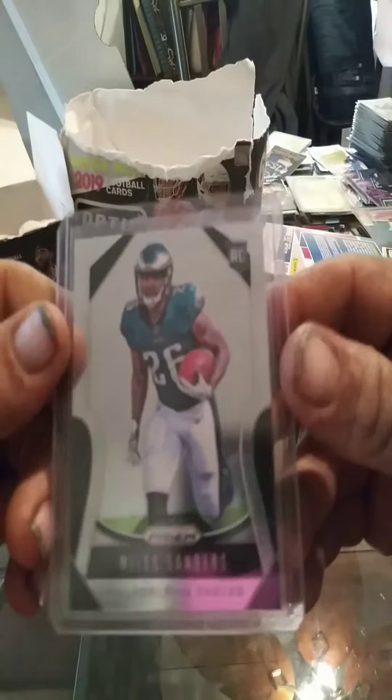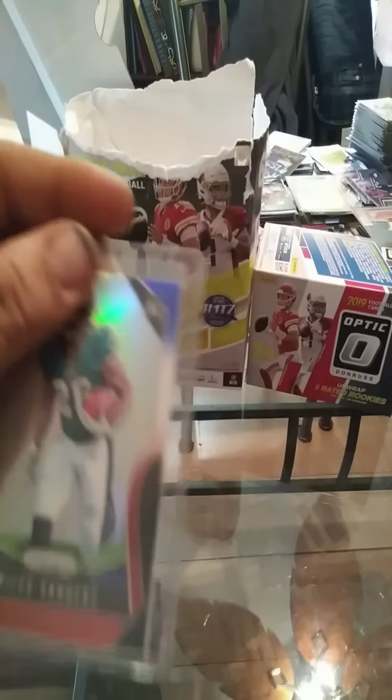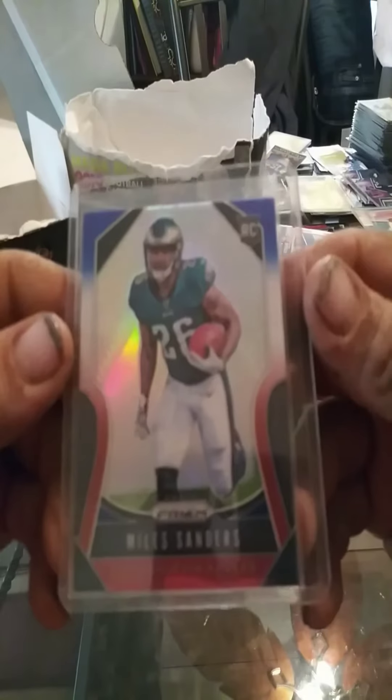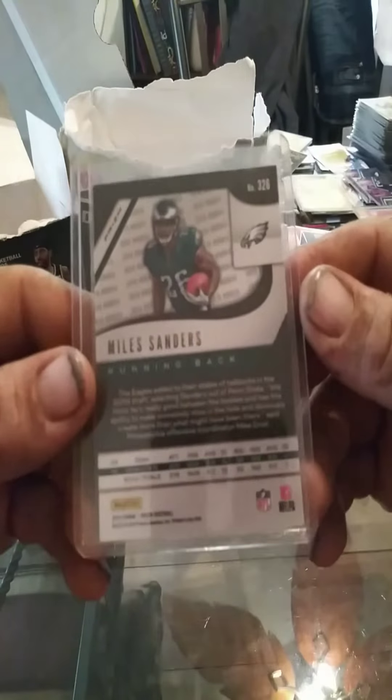We have a Prism. And I actually got this in the same pack as the other one — it's the red, white, and blue Prism.